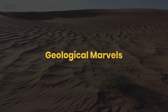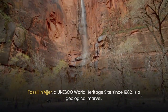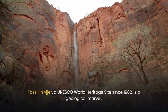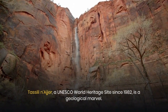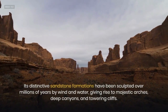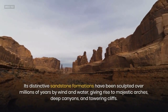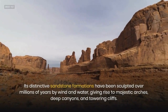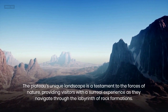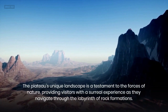Geological Marvels. Tasseli Nager, a UNESCO World Heritage Site since 1982, is a geological marvel. Its distinctive sandstone formations have been sculpted over millions of years by wind and water, giving rise to majestic arches, deep canyons, and towering cliffs. The plateau's unique landscape is a testament to the forces of nature, providing visitors with a surreal experience as they navigate through the labyrinth of rock formations.